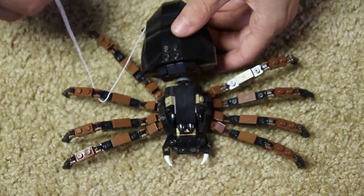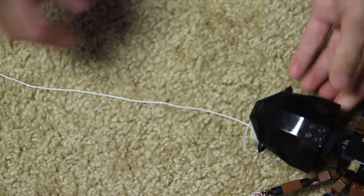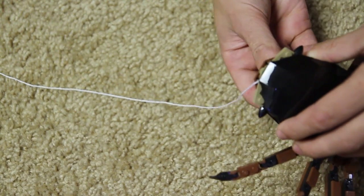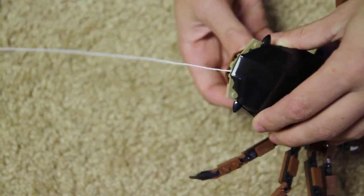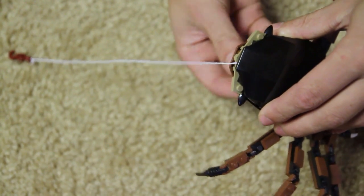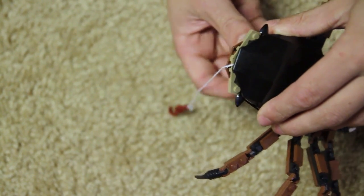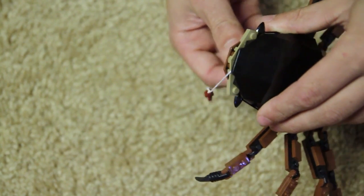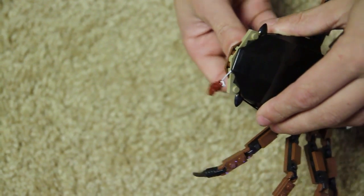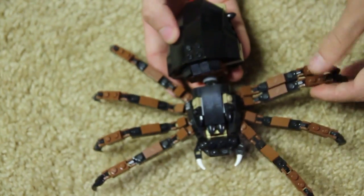Now let's take a look at Shelob herself. Her string is coming out of her butt. You wind it like this. So as you can see, I'm showing you the function — you can take the string and use it as her actual web that she releases, and you can just wind it right back up inside her. It's really awesome because it makes it more like a spider. Kids can play and re-enact Frodo getting caught up in a web.